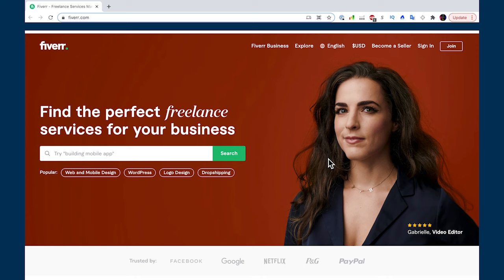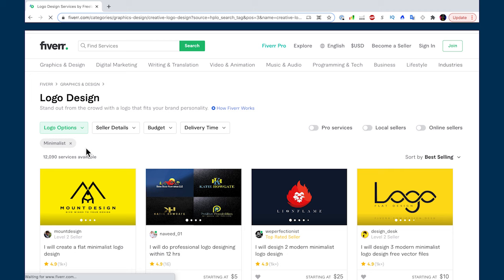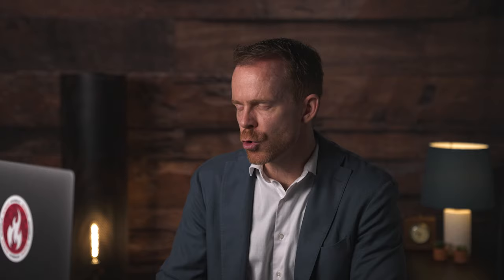Go to Fiverr and click on logo design. I prefer minimalist — simple, clean, fast. I'll look for a designer whose portfolio matches what I created on Looka and send them that sample. It makes it easy for them and saves me money and revision time. They already have something visible to start from. It's fun: spend maybe an hour on Looka to save many more hours and dollars by giving the designer a clear direction.